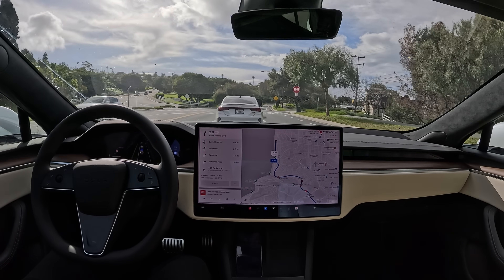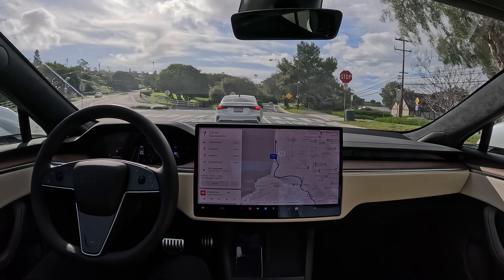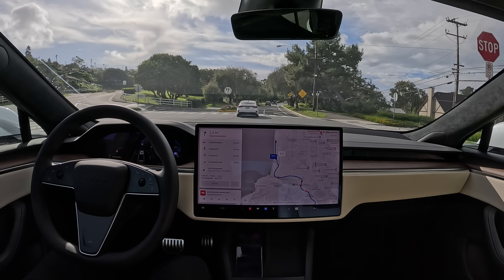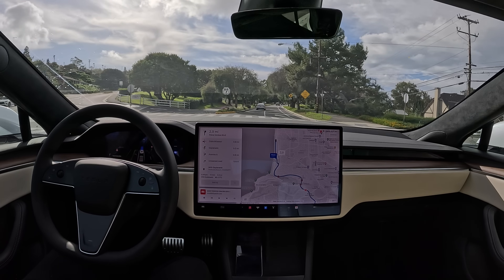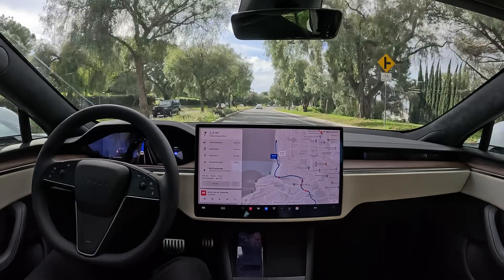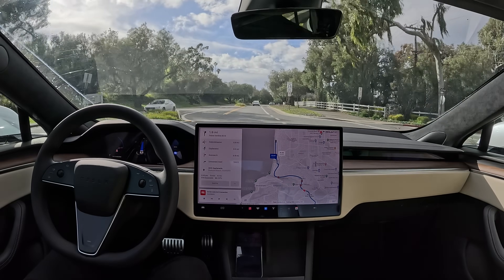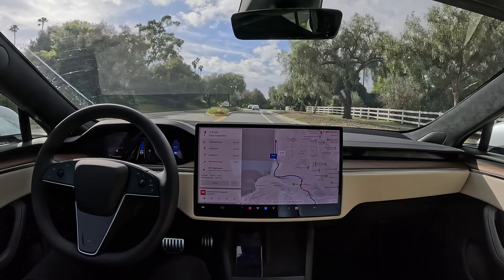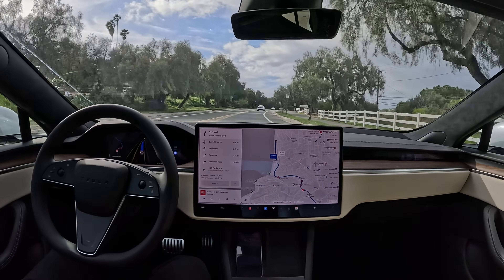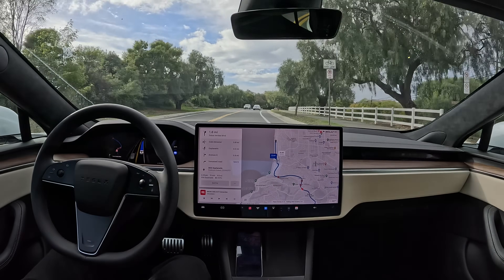All right, we got a stop sign here, and then there's a merge on the other side of the stop sign. Full NHTSA-approved stop, and let's go. Very nice. Easy merge since there's no one next to us. We're in a 35 mile an hour zone, going just slightly over 35, picking up speed — going 37, 38 now. Pretty appropriate speed. I'm happy with the speed it's driving.